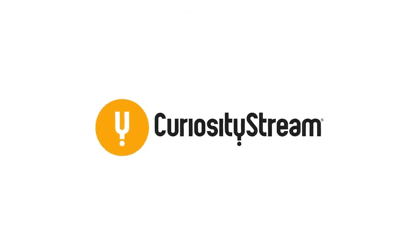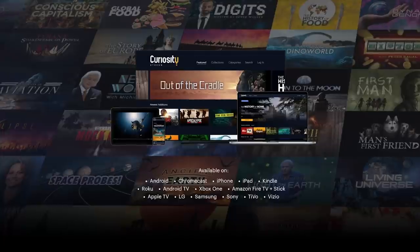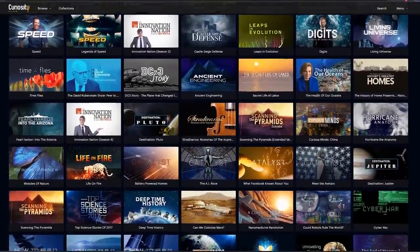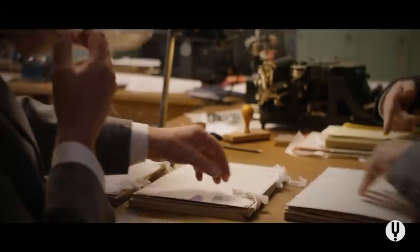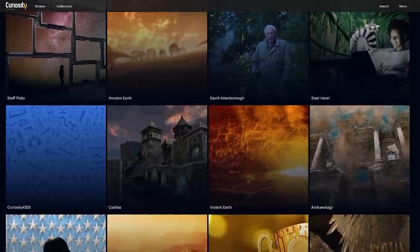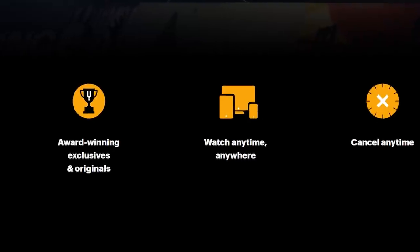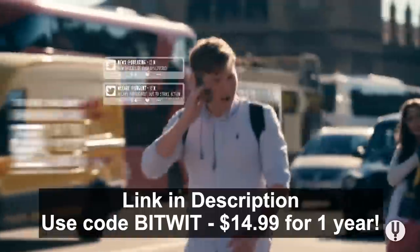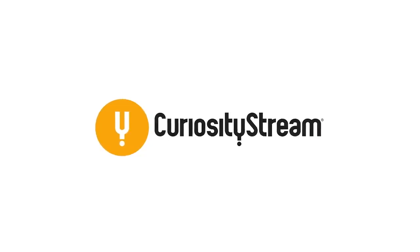Special thanks to CuriosityStream for sponsoring this video. Today, most people have smart TVs that they use to watch dumb content. If you're ready for something new that's educational and entertaining, CuriosityStream has thousands of streamable documentaries and nonfiction TV shows about science, technology, nature, travel, history, and more. Enjoy award-winning exclusives and originals along with 35 collections of curated programs handpicked by experts. Click the link in the description and use code BITWIT to sign up for just $14.99 for a whole year.